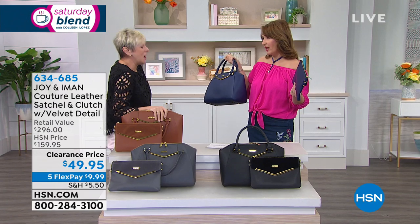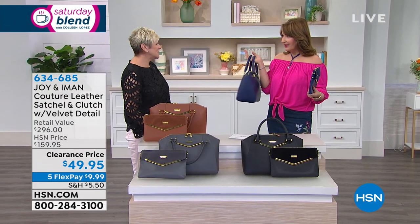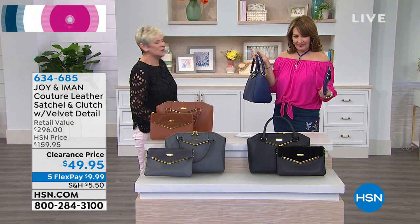Two gorgeous bags with all the bells and whistles that you know and love from Joy and Iman. This was their final collaboration to bring you the ultimate in handbags. Our ladies have been able to afford the one that this is styled after — every designer has done it, but now you have the opportunity to have two gorgeous, genuine leather bags.